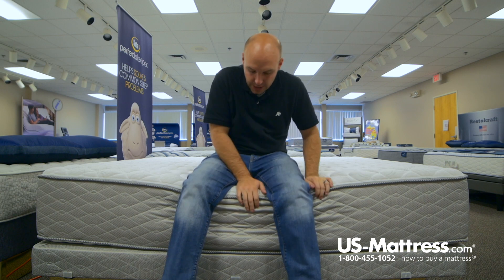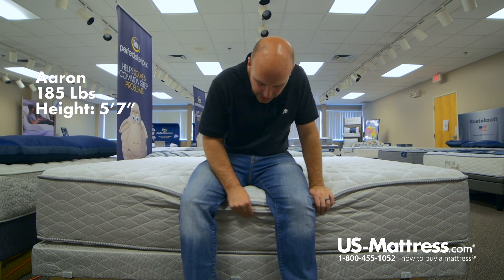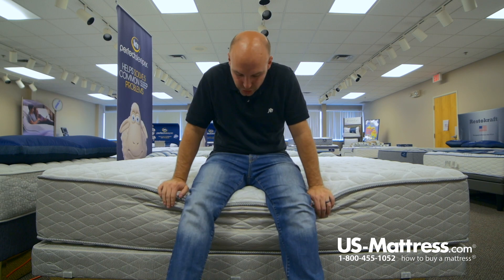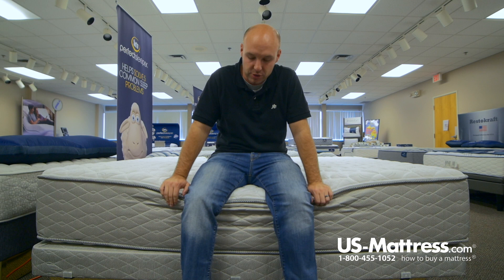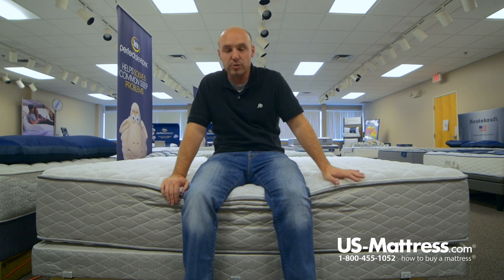I'm sitting on the side of the Cerda Hotel double-sided Sapphire Suite 2 firm mattress. As you can see, even if I put all my weight on the edge, the fabric on the outside bows out a little bit, but the underneath foam encasement is holding up really strong. So if you were sitting on the edge of the mattress to put on your shoes or something, you wouldn't have to worry about damaging the mattress when you were doing that.